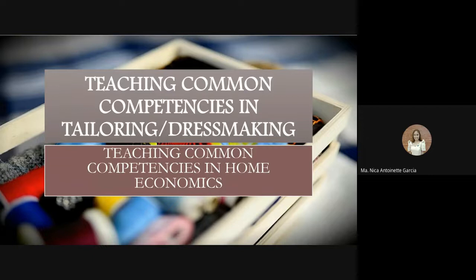We are already recording so we can start our lesson. Last meeting I sent you a video on our last topic for common competencies in household servicing, mainly focusing on establishing relationships with clients. I hope you have watched the video. For today's meeting, we are going to discuss another topic for home economics: tailoring and dressmaking.